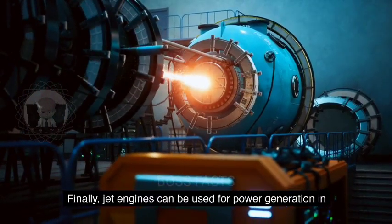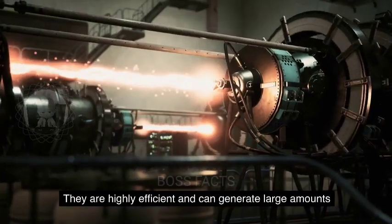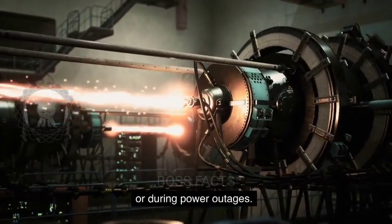Finally, jet engines can be used for power generation in remote locations or as backup power in emergency situations. They are highly efficient and can generate large amounts of power, making them ideal for use in off-grid locations or during power outages.